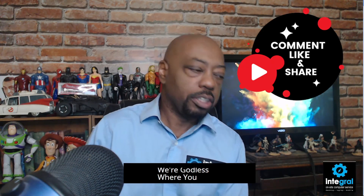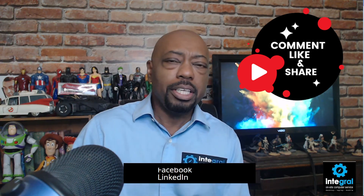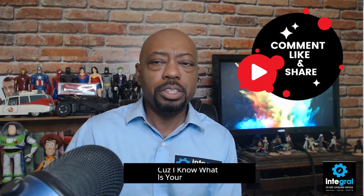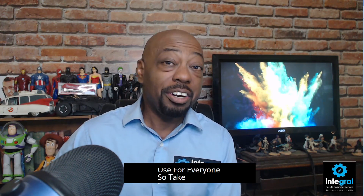Regardless of where you're watching — YouTube, Facebook, LinkedIn — comment, like, and share the video. My goal with technology is to open all of you up to a whole new world of experiences and ideas. I love technology, I've read all the manuals, and I'm serious about making technology fun, safe, and easy to use for everyone. Take care of yourself, stay under the radar from uncle Google, and thanks for watching.